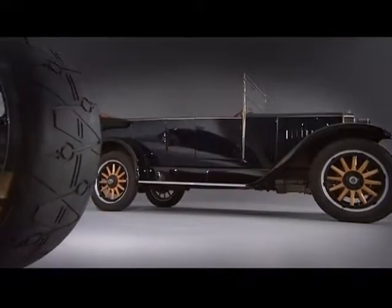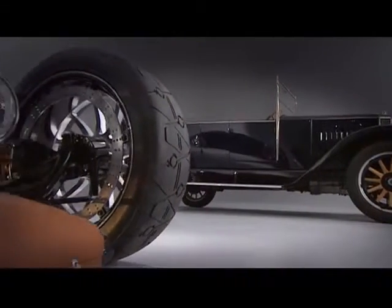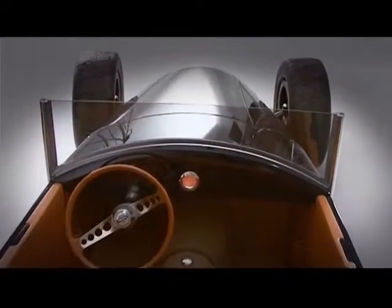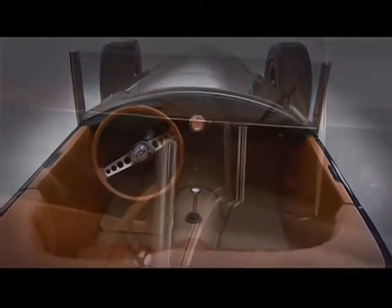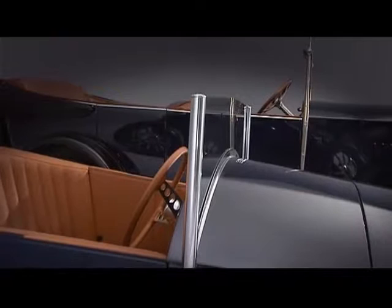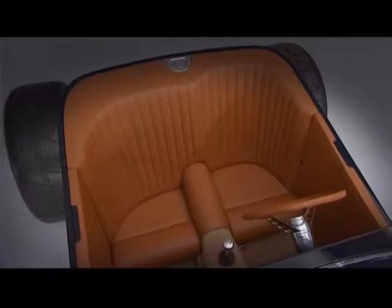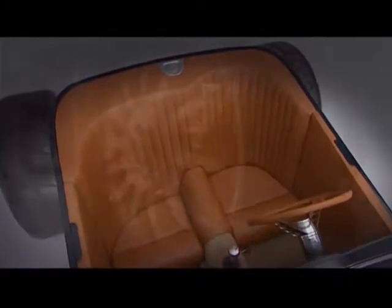Parked side by side, the similarities between old and new are remarkable, including the curvature of the bonnet, which has exactly the same radius. The distinctive widescreen pillar that runs down the body side is faithful to the original, even down to small details such as the number of screws used.